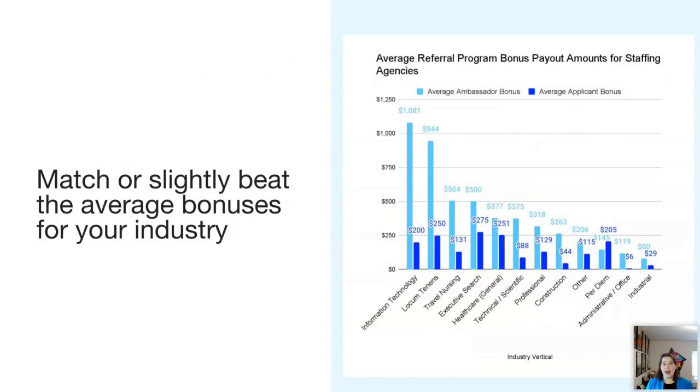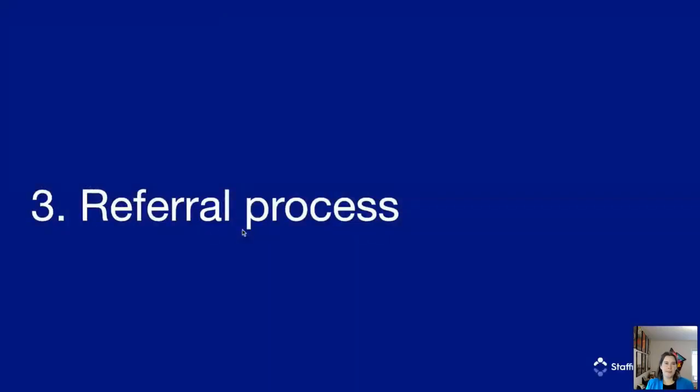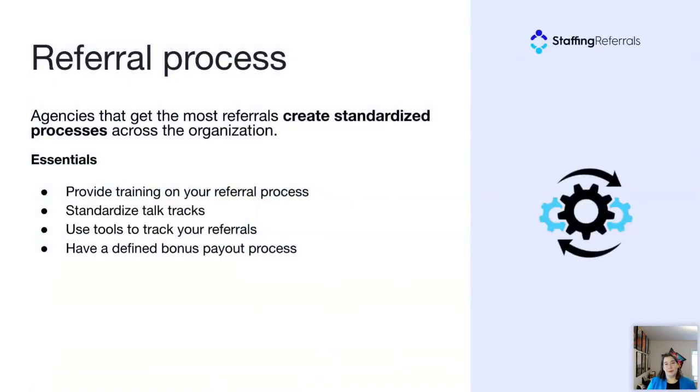Finally, we'll turn to the process of implementing the referral program — all the things your team does to keep referrals coming in. Agencies that get the most referrals have standardized processes across the organization to handle them. The four essentials: one, provide training on your referral process so everyone knows how to do it the same way. Two, standardize your talk tracks so recruiters are constantly promoting the program. Three, use tools to track your referrals — this can be a spreadsheet or automated referral management. Four, have a defined bonus payout process.